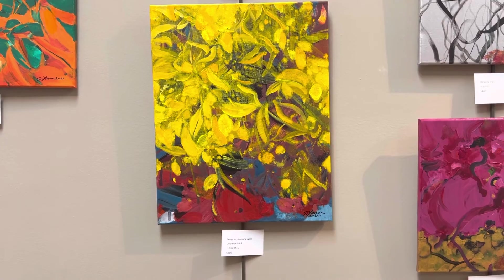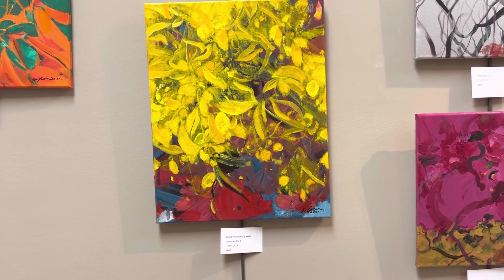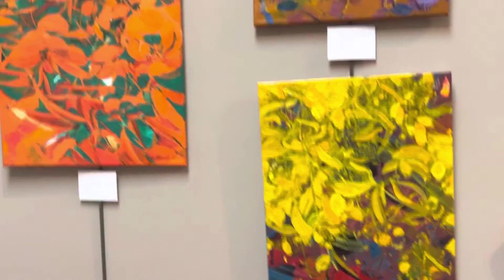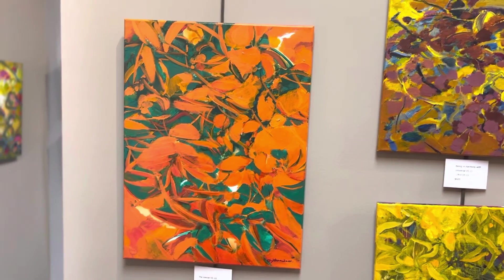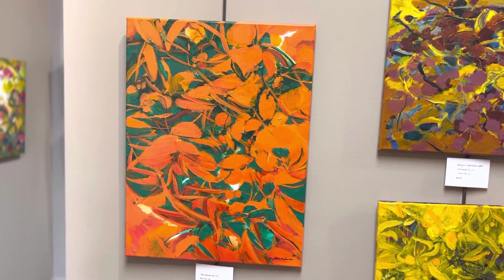Being in Harmony with Universe 05-5, $600. And finally, The Dancer 05-1, $900.